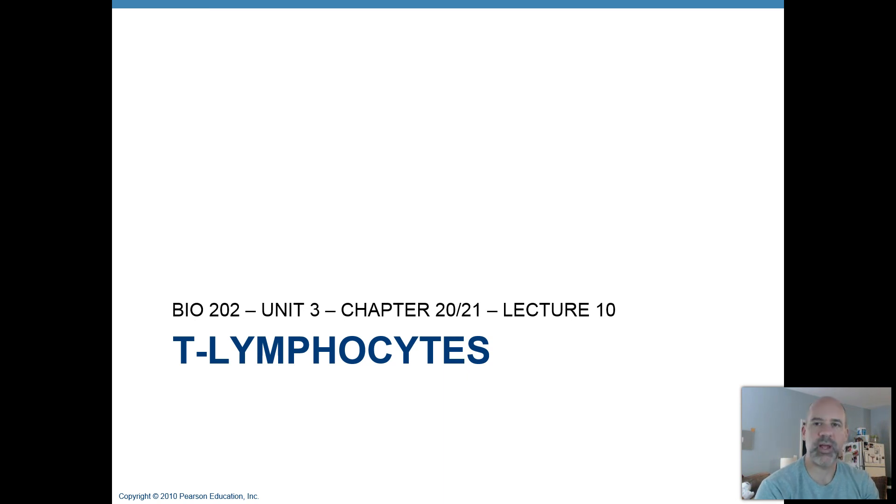That was a quick overview of these antibody weapons made by activated B cells of your immune system. In lecture number 10, I'm going to talk about T lymphocytes — specifically one type that is particularly important for helping clear out infections with viruses inside the body.